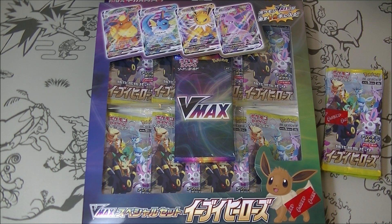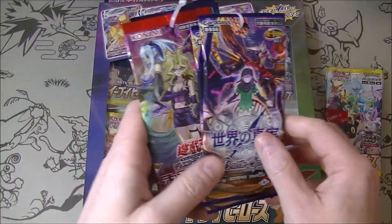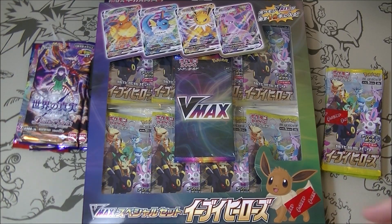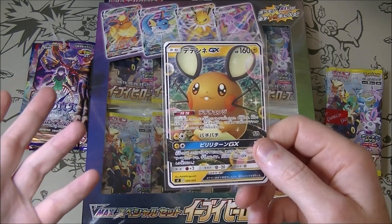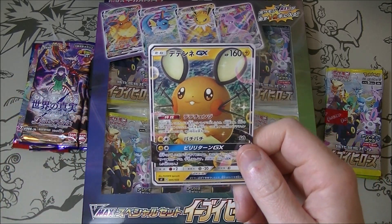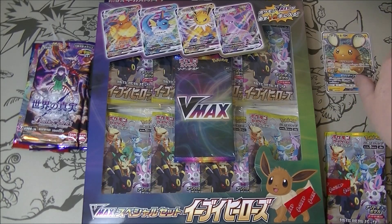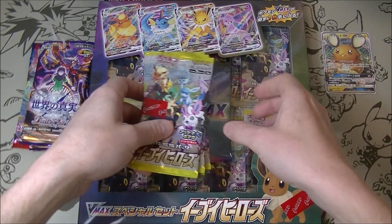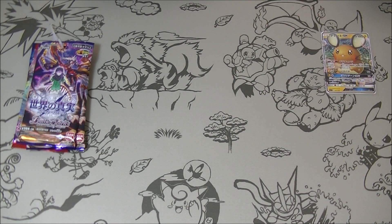I also have a couple of other random things that I'll just open in this video as well. I got just prize packs — they only had two things in the machine so I thought I'd open them here. And I also got a prize card which is a Dedenne, which is actually quite expensive these days. I only paid one dollar and it's worth like 15 bucks, so very good! It's what we call Omake in Japanese — it's a bonus.